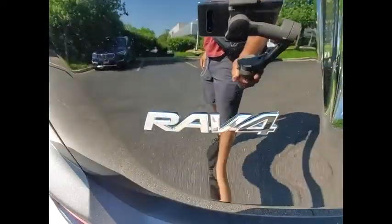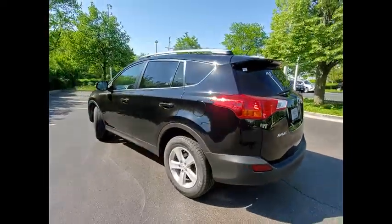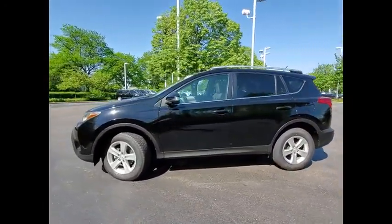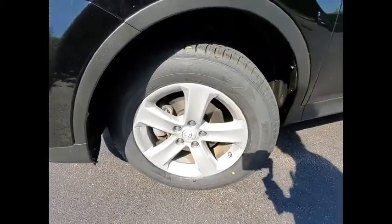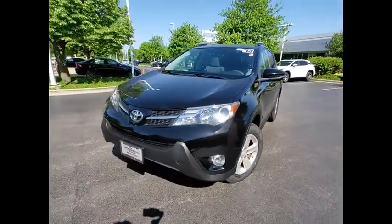This vehicle has less than 50,000 miles. Here are some of this vehicle's great options: power windows with safety reverse, roof rails, traction control, stability control, daytime running lights, fog lights, power brakes, braking assist, airbags — driver, knee — and cruise control.